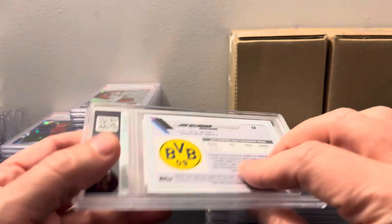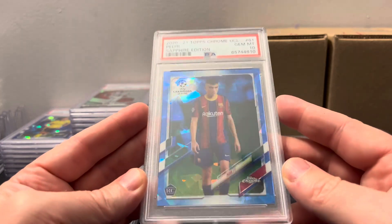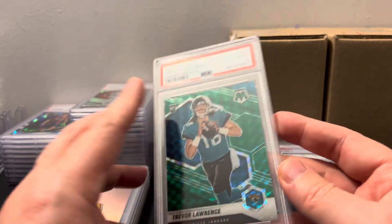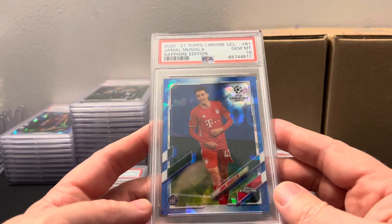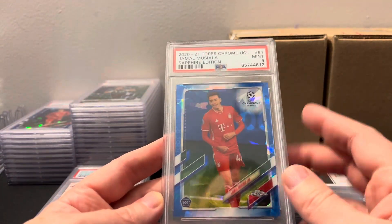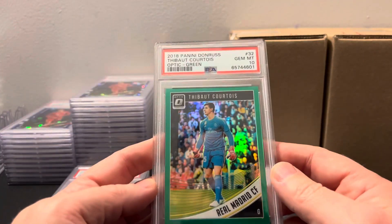We got Jude Bellingham Sapphire gem mint 10 — we did really well with Jude on everything it seems. Then we got Pedri, another PSA 10 — some Sapphire love right there. Then Trevor Lawrence — mint nine. Can't seem to get the 10 on any of the football cards. Another Musiala 10 — that's nice. I want to say that's three tens for Musiala. I'll probably sell the nines on eBay for like 40 to 50 bucks, or just hold onto them if he keeps performing like he is now.